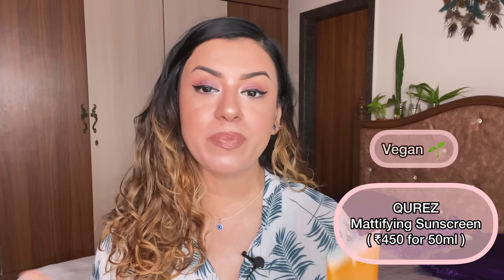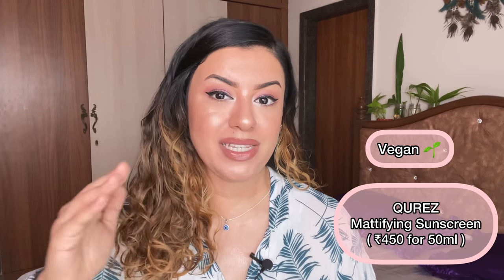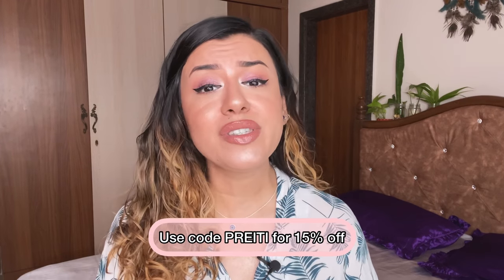The next one is one of my all-time favorite sunscreens from Cures. It's got a PA++ — the new formulation has PA+++. I really like this. It does not leave a white cast. I'm constantly repurchasing it — it's been almost two and a half years I've been using this sunscreen. Over the years the formulation has only improved. I also have a coupon code with the brand — you get 15% off across the website.